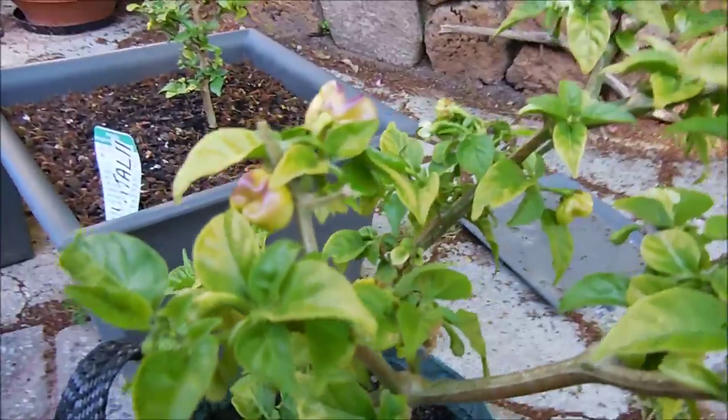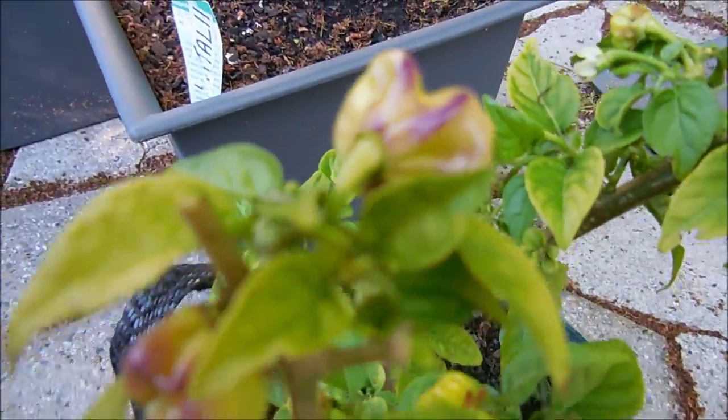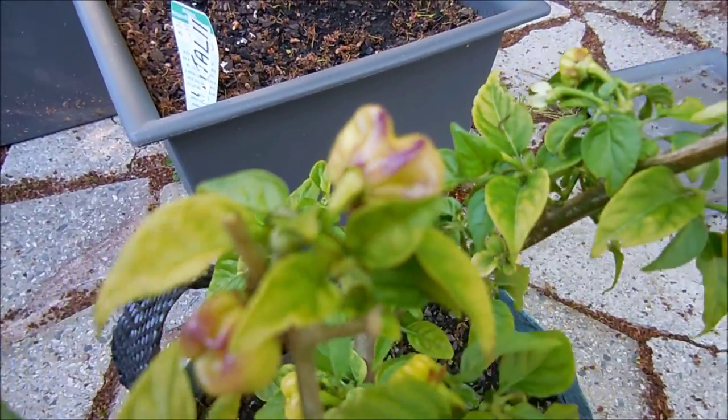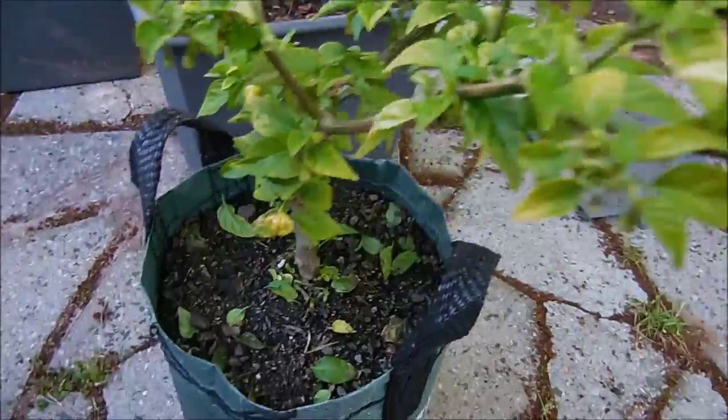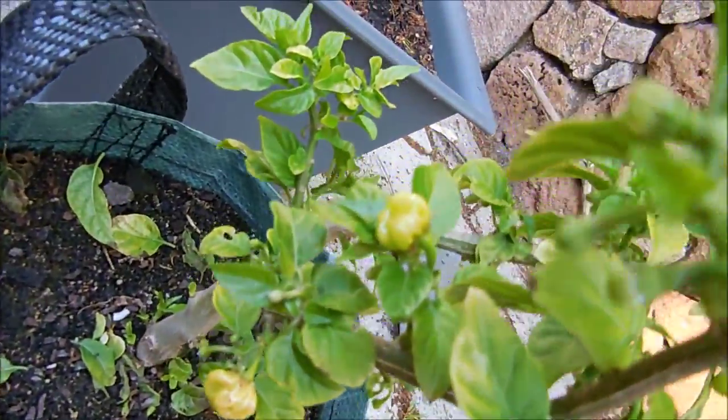Alrighty, this one here I just picked up today. I'm not sure what it is but have a look at that bad boy. I was told it's a Moruga cross of some sort. Nice healthy overwintered plant with a lot of pods forming on there.